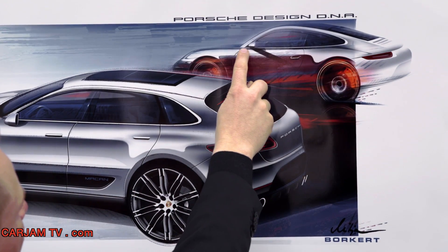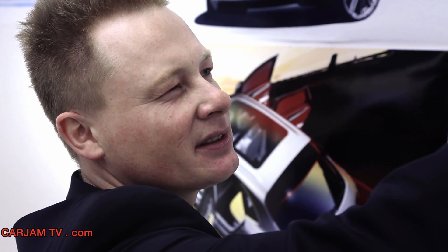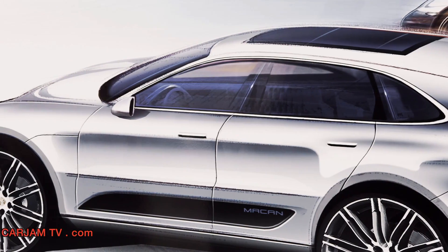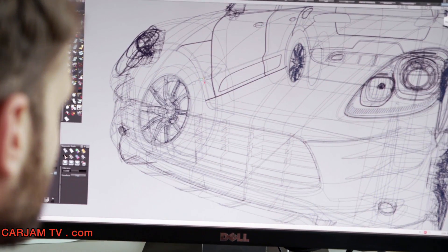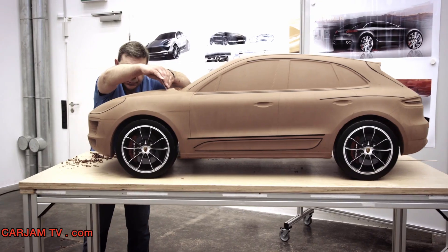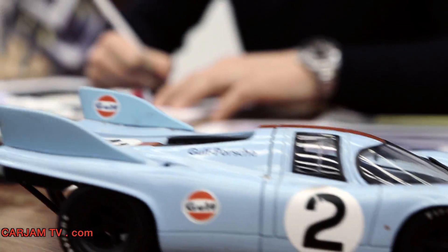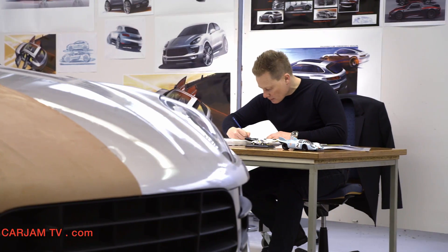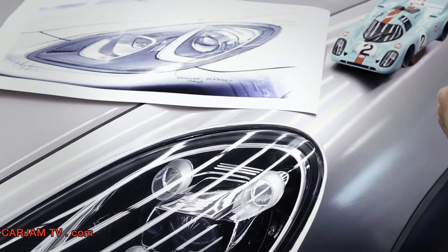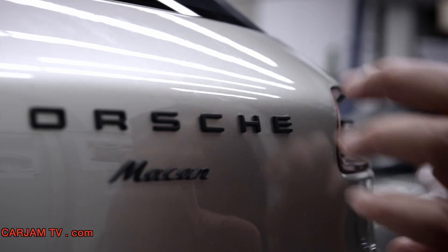For example, the 911 features a beautiful sloping fender, and we recreated that feeling here in the front of the Macan. A new feature on this vehicle is its overlapping hood — it means that no seams are visible in the upper area. The inspiration for the design of the Macan came directly from racecars. The main headlights are arranged vertically, and the fenders are clearly higher than the hood.